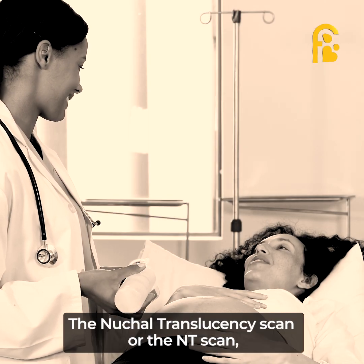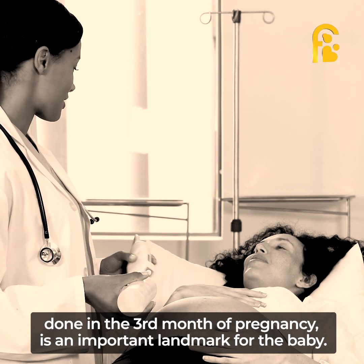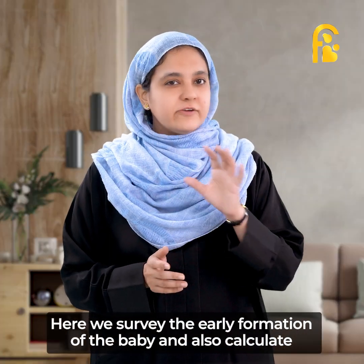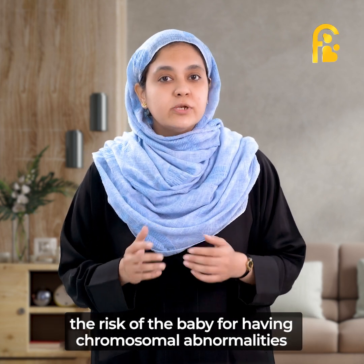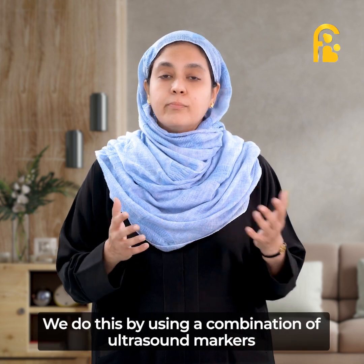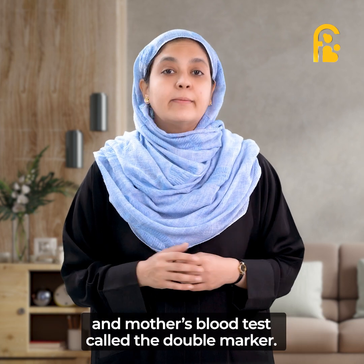The nuchal translucency scan or the NT scan is done in the third month of pregnancy and is an important landmark for the baby. Here we survey the early formation of the baby and also calculate the risk of the baby for having chromosomal abnormalities such as Down syndrome. We do this by using a combination of ultrasound markers and the mother's blood test called the double marker.